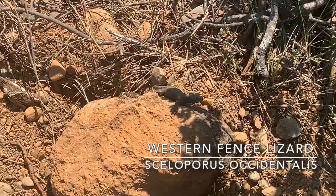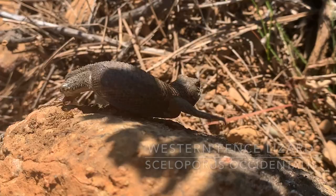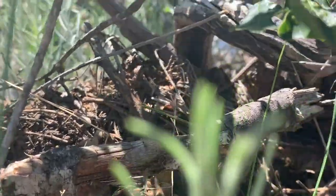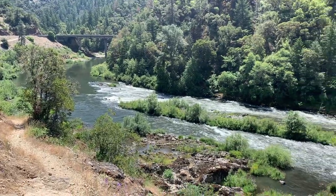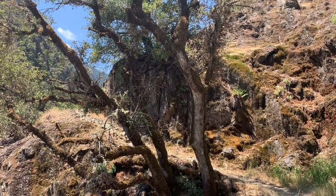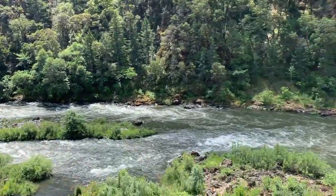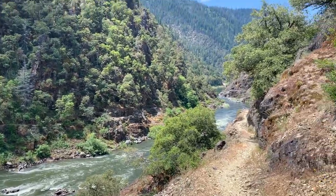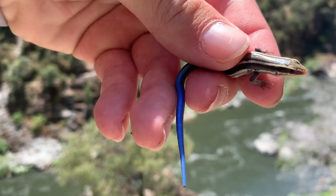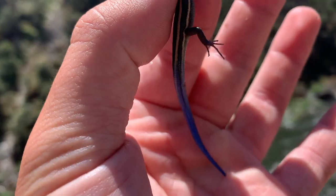Here's our first lizard of the day — a western fence lizard. This is the new site we're at; we're going to be hiking this mountainous trail and it opens up towards the top, hopefully we can find a kingsnake here. We just got our first skink of the weekend, a Skilton skink — you've seen them earlier in this episode — with a very nice bright blue tail.